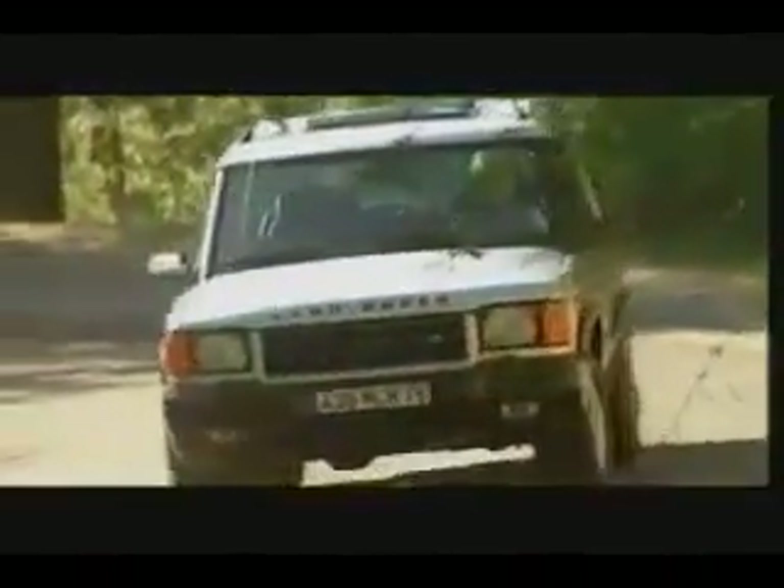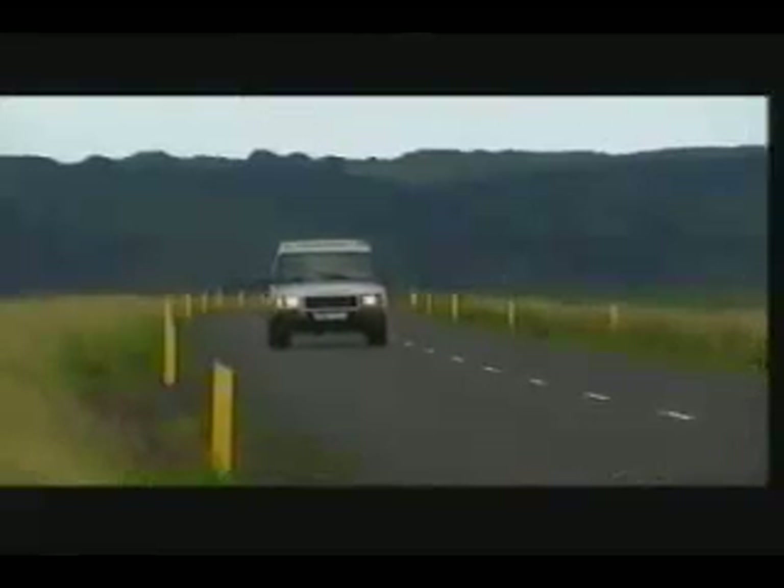Worldwide, Land Rover have listened closely to what people like you want from your vehicle — how you use it, what you expect, what you like, and what you'd love. So new Discovery brings you nothing less than a revolution in on-road performance and handling, in stability, security, and control. But the new technology which does all this also enhances new Discovery's prowess off-road, where the tarmac ends — because that's where adventure begins.